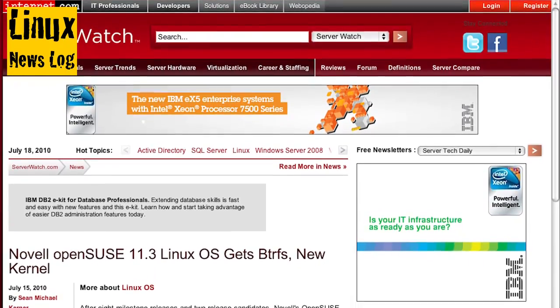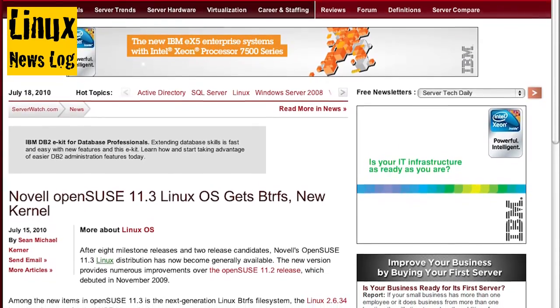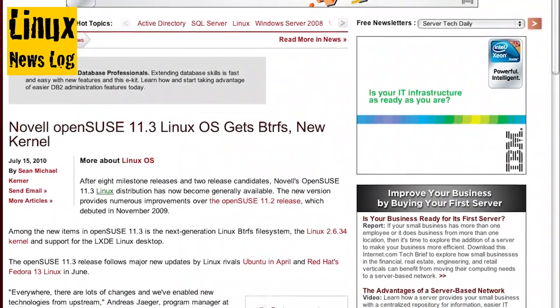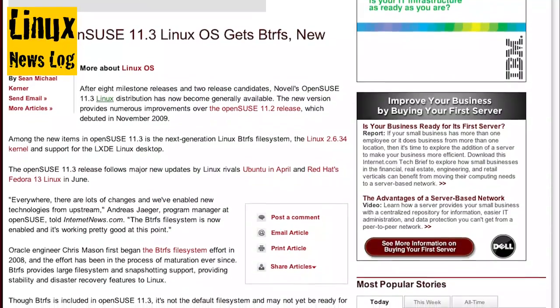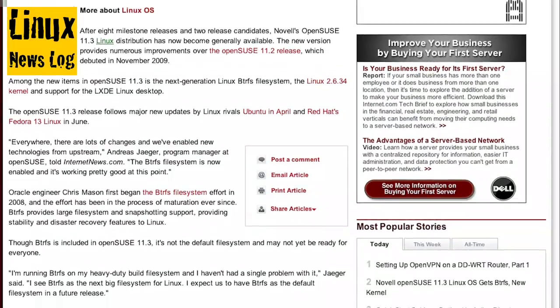From ServerWatch, Novell OpenSUSE 11.3 Linux OS gets BTRFS and a new kernel. After eight milestone releases and two release candidates, Novell's OpenSUSE 11.3 Linux distribution has now become generally available. The new version provides numerous improvements over OpenSUSE 11.2, including a next-generation Linux BTRFS file system, the 2.6.34 kernel, and support for the LXDE Linux desktop. If you're an OpenSUSE user, this is something worth checking into.